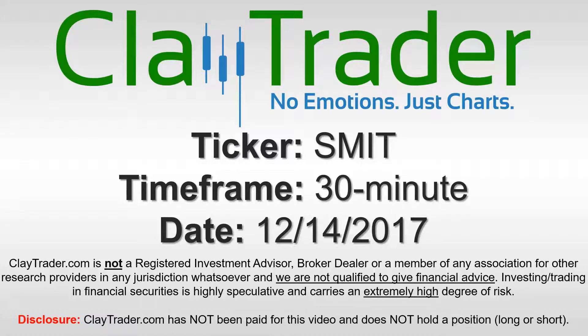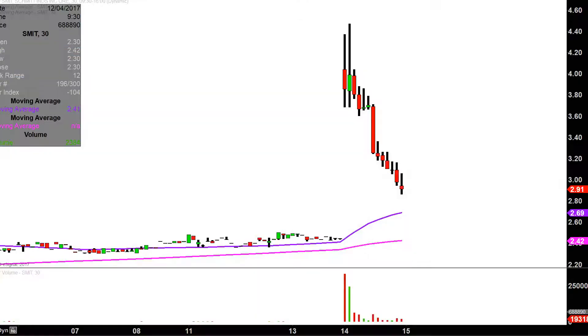Hey, it's ClayTrader and this will be a video chart on ticker symbol SMIT. We will take a look at the 30-minute time frame. What do I mean by 30-minute in case maybe you're new to charts? Instead of just one of these candlesticks here representing one day's worth of price action, which is what you would normally see, each one represents 30 minutes.